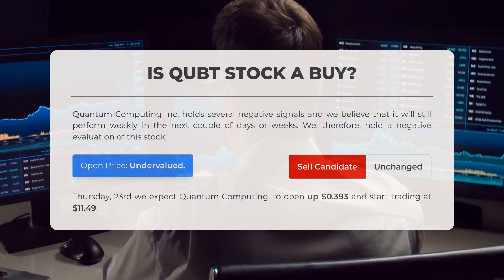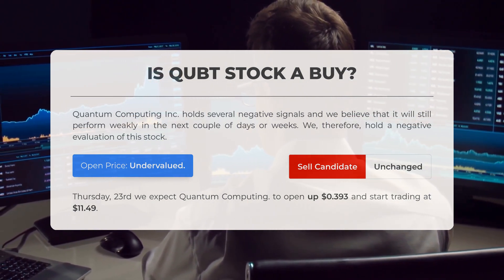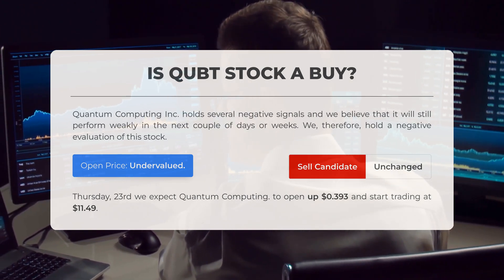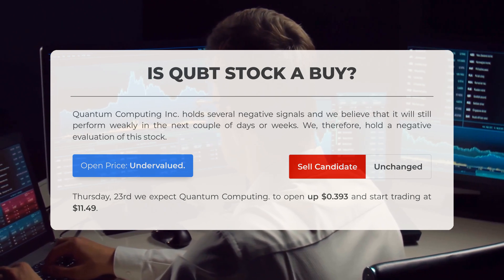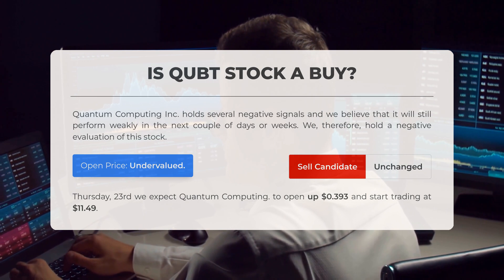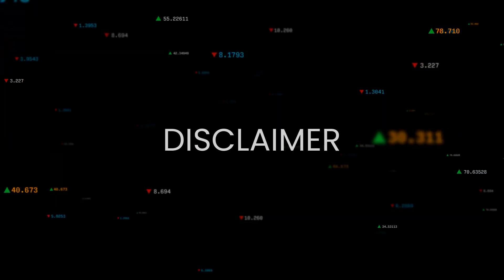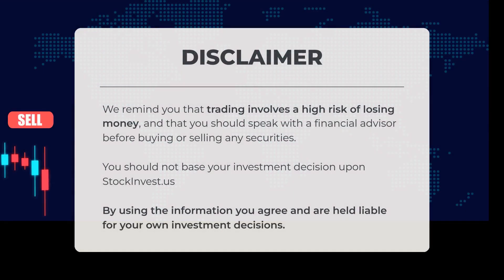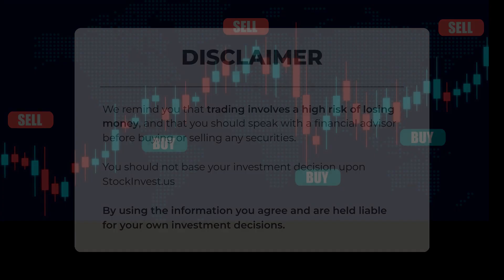Is quantum computing stock a good buy? Quantum Computing Incorporated exhibits several negative indicators, leading us to believe that its performance will remain weak over the next few days or weeks. We maintain a negative assessment of this stock. After analyzing the volatility and price movements from the last trading day, our systems indicate that the current price is undervalued for trading. For Thursday the 23rd of January, we anticipate quantum computing will open at approximately $11.49. Trading carries a significant risk of financial loss; consult a financial advisor before making any decisions.